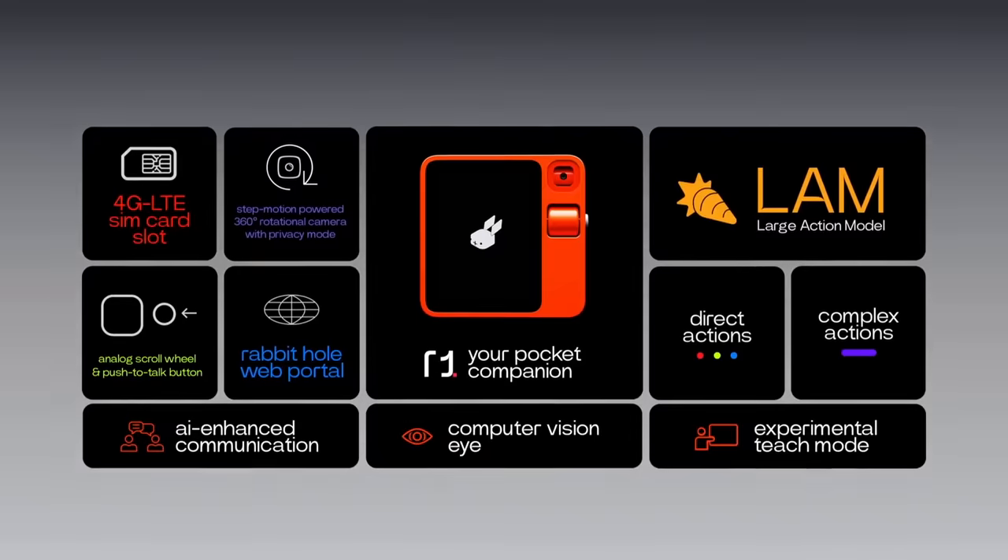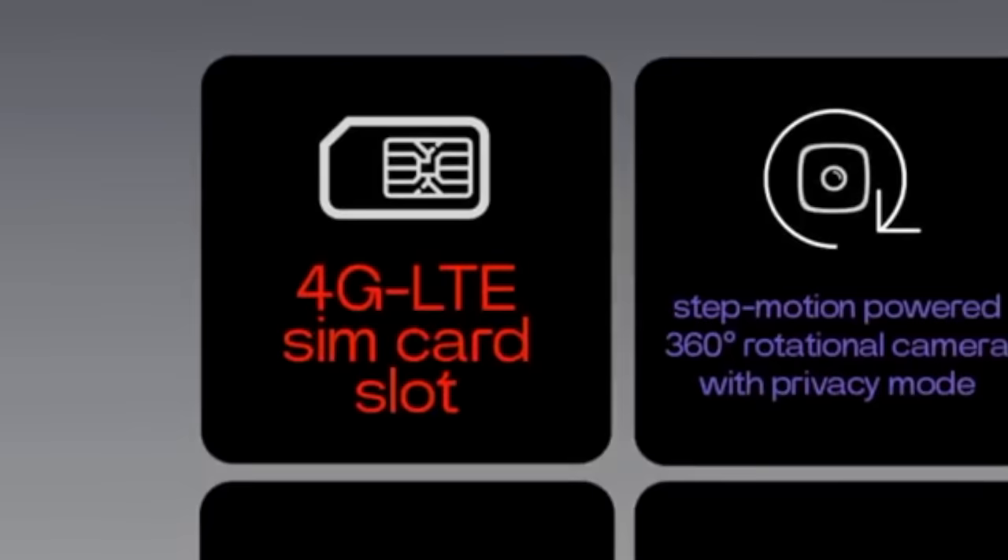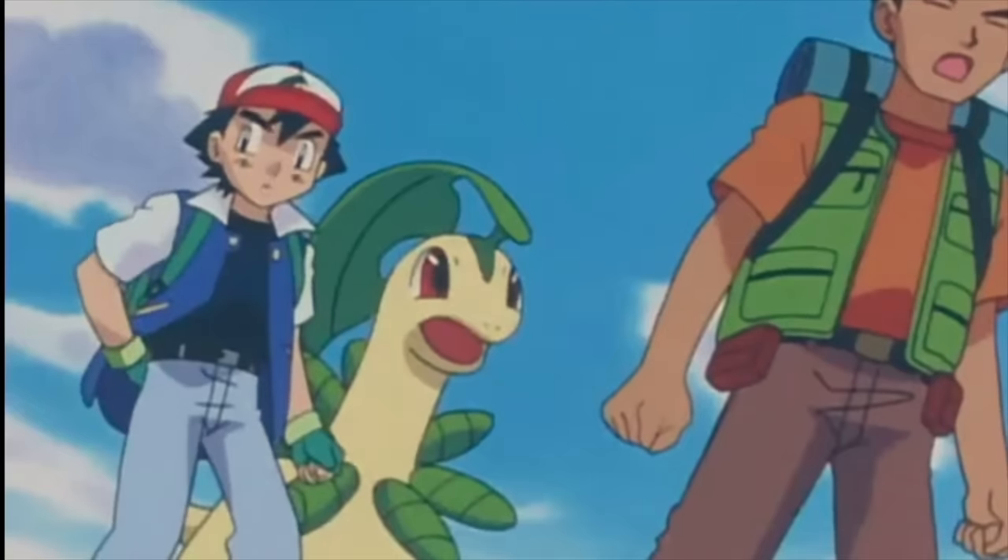I can also point it at this thing to find out what's a computer, and with the 4G cellular connection it can even work outside. Here's one of their team from Pallet Town to show you how that works. What is that?